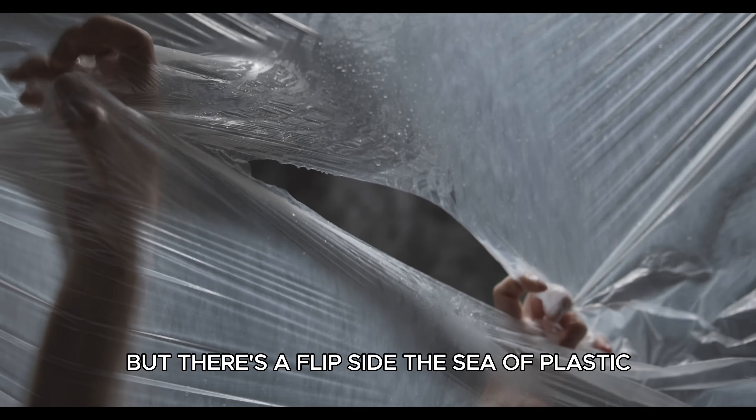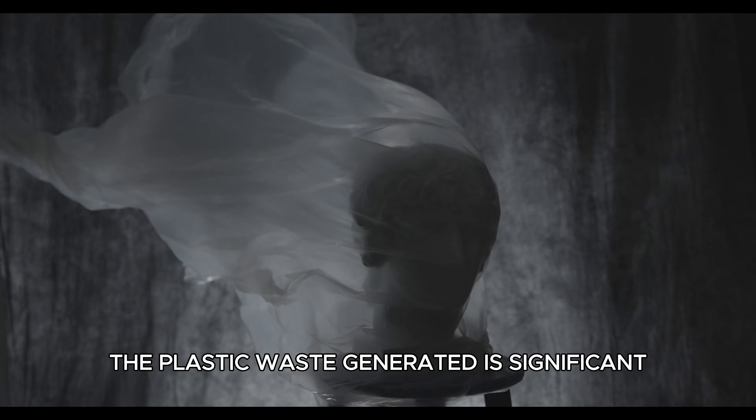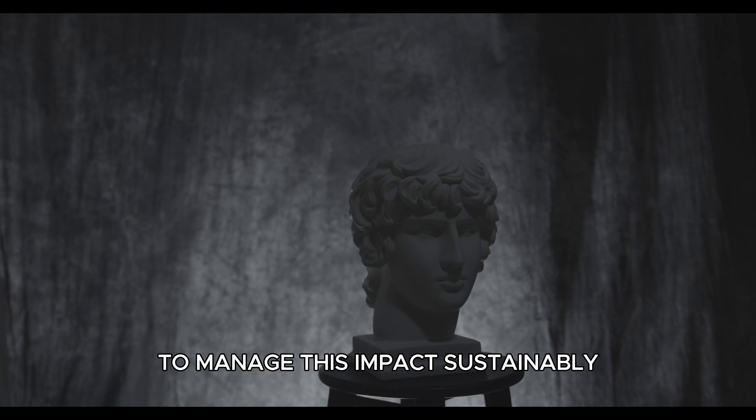But there's a flip side. The sea of plastic has raised concerns about environmental impact. The plastic waste generated is significant. While many efforts are made to recycle, there is still much work to be done to manage these impacts sustainably.